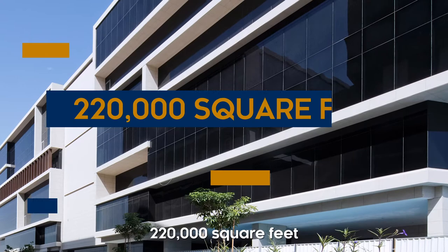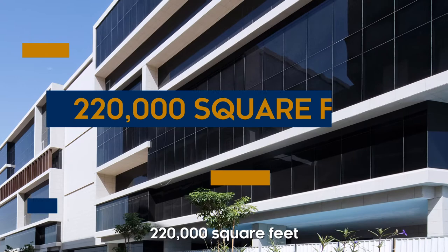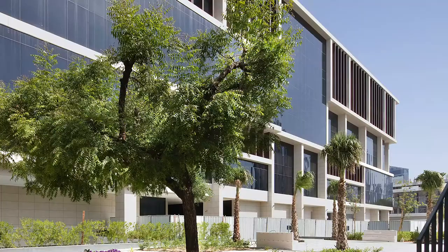The size of campus is about 220,000 square feet over seven floors. Compared to our previous campus, it's huge.